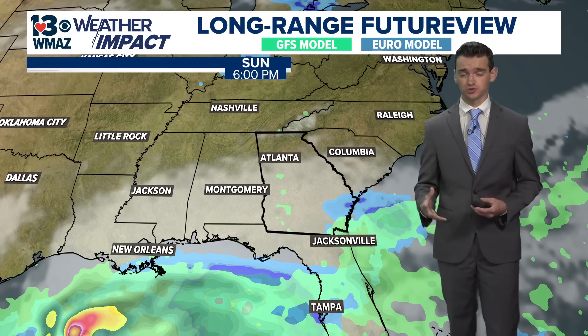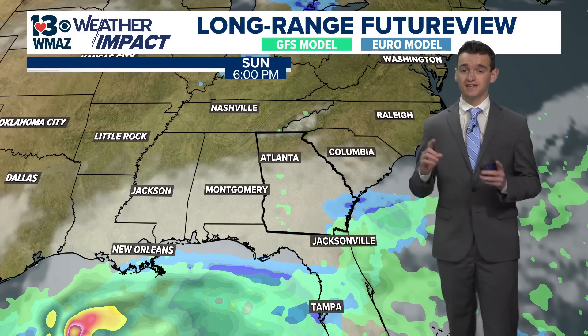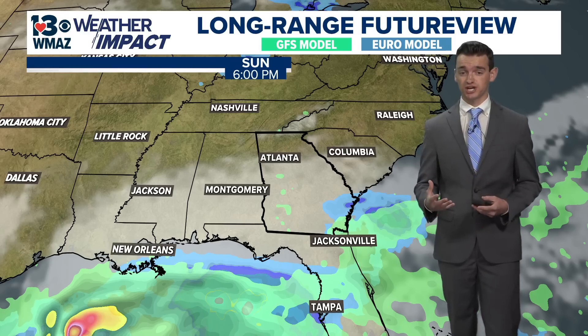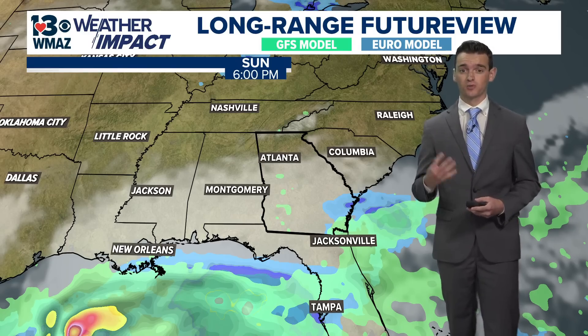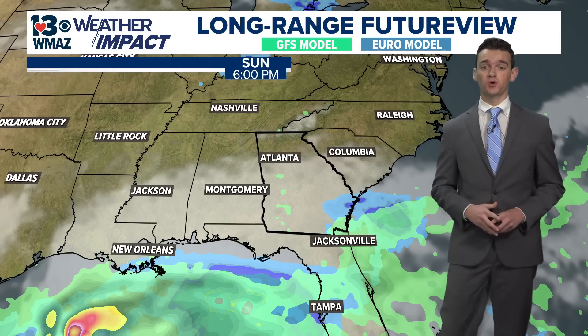Obviously you're going to see many social media posts circulating about the possible path that the system may take, but it is definitely too early to tell as of right now and these models are going to change drastically. We get four different model runs each and every day — the GFS and the Euro — so we'll continue to keep you updated.